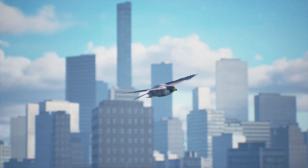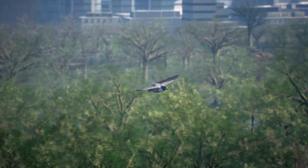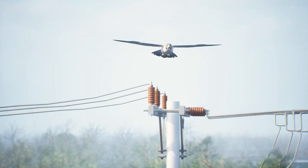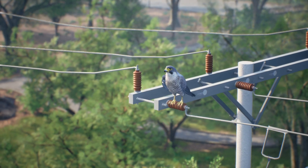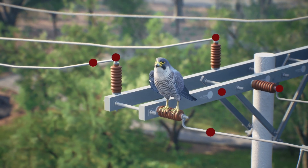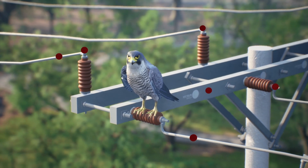From bustling cityscapes to serene rural landscapes, birds navigate a world where power lines, transformers, and electrical devices represent a potential danger. These majestic creatures are not good conductors, so electricity does not flow through their bodies when they stand on cables or poles. However, when they touch two conductors simultaneously, a complete circuit is created and they get electrocuted.